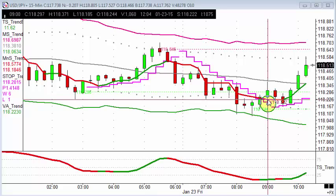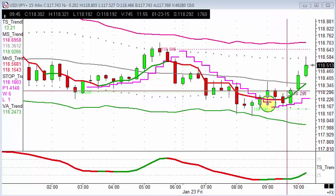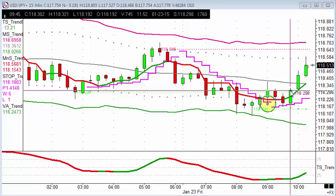Entry — we were waiting upon the confirmation of the vector average from red to green. We can see here that it was confirmed upon the closure of this candle here, at this point here, at quarter to 10. The price there was 118.30.